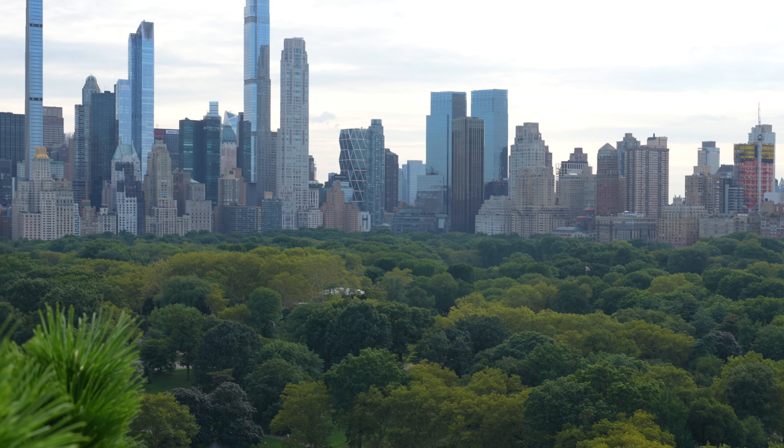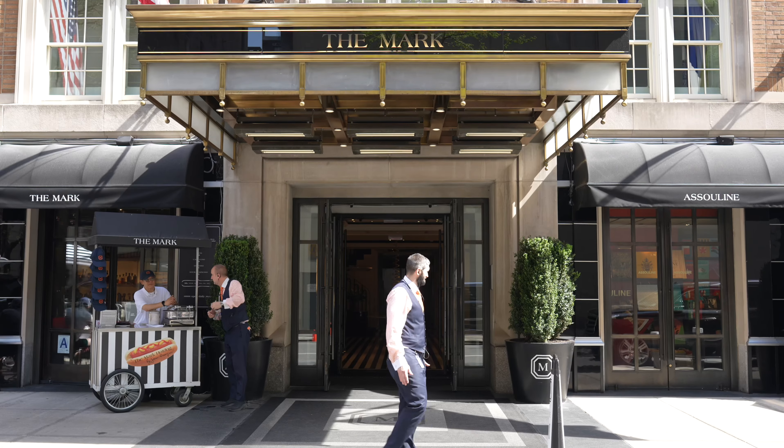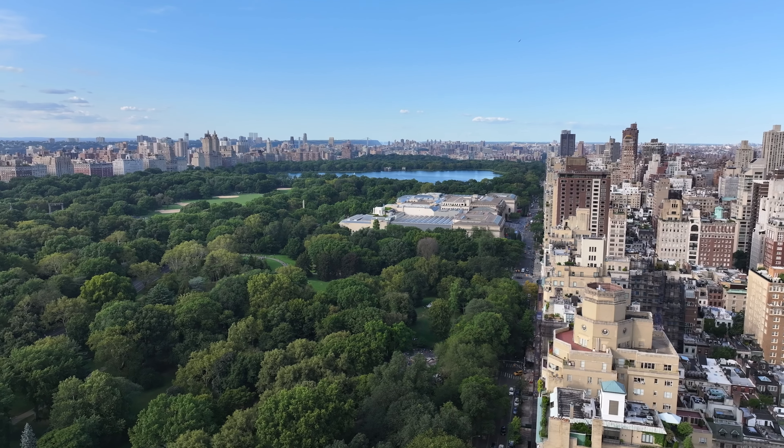With Central Park in your front yard and the city's finest museums, restaurants, and shopping nearby, the location simply can't be beat. So if you're looking for an exceptional home in an exceptional building to call your primary residence or pied-à-terre, you found it. We look forward to meeting you.